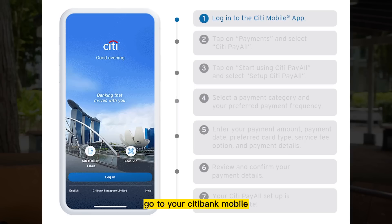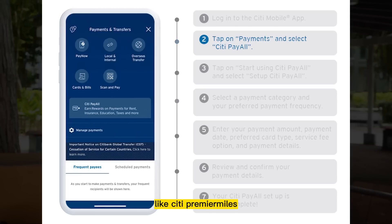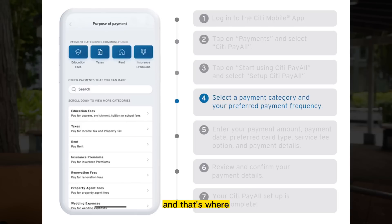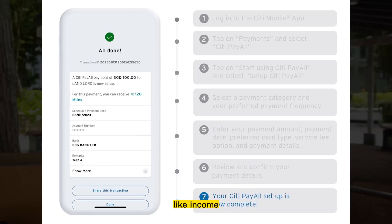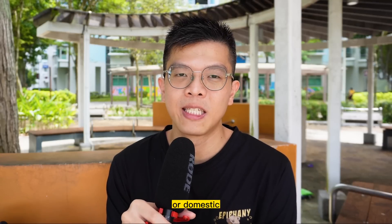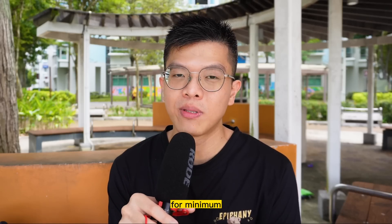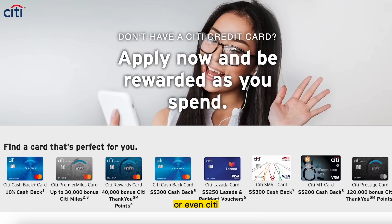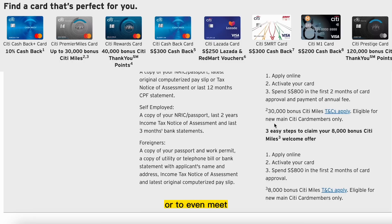To use Citi PayAll, go to your Citi Bank mobile app and look under your miles credit cards like Citi PremierMiles, Citi Rewards, or Citi Prestige. Scroll to the bottom and you'll see Citi PayAll, where you can pay for renovation, income tax, property agent fees, or domestic helper service fees. Citi PayAll payments can also qualify toward minimum spend requirements — for example, hitting the Citi Prestige minimum spend for a free limousine ride, or meeting welcome offer minimums for new credit card customers.